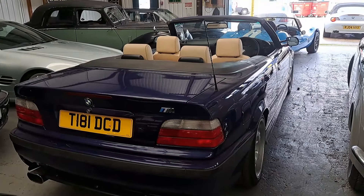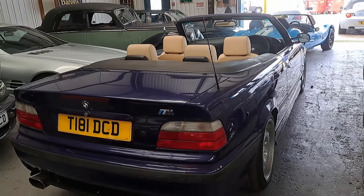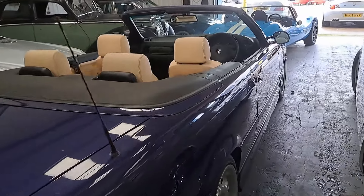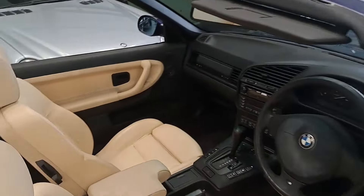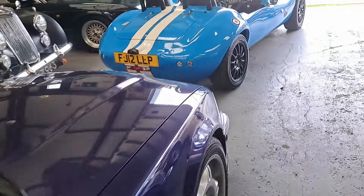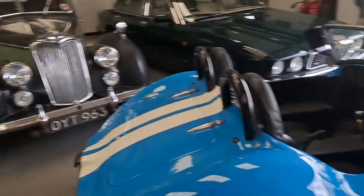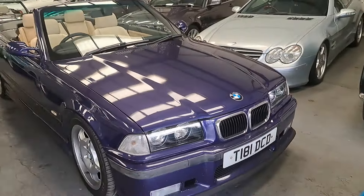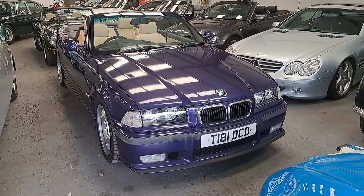Next, a 1999 BMW 328i SE Individual — very, very late E36, one of the very last. It has M badges but it's not an M3. I like this cream leather interior — very fetching. There's an M-Tech body kit including the mirrors, and a very 1990s colour. You can imagine it appearing on the Melon Motors channel.